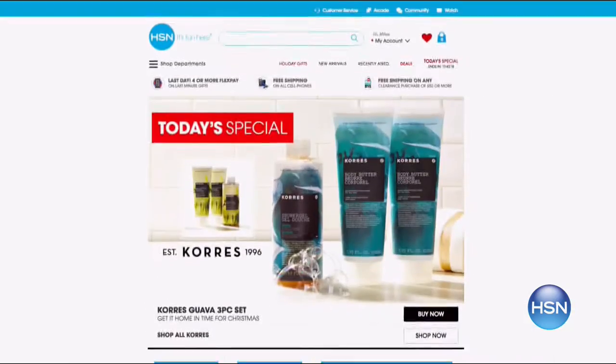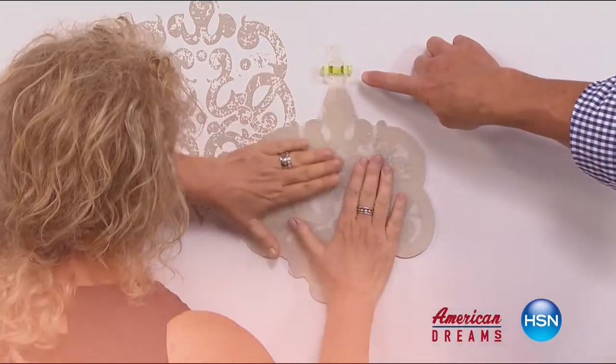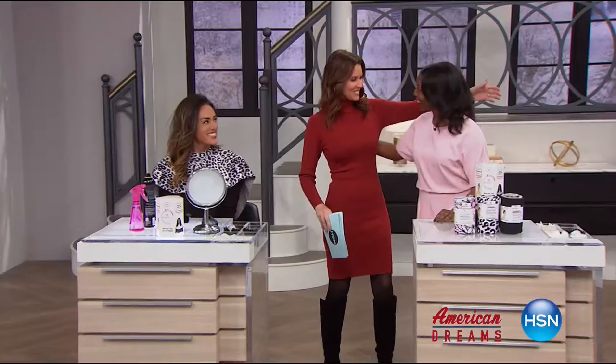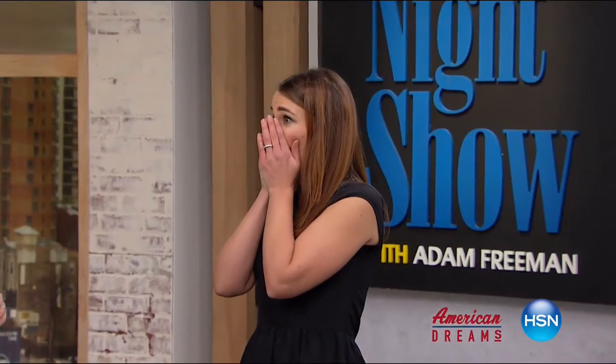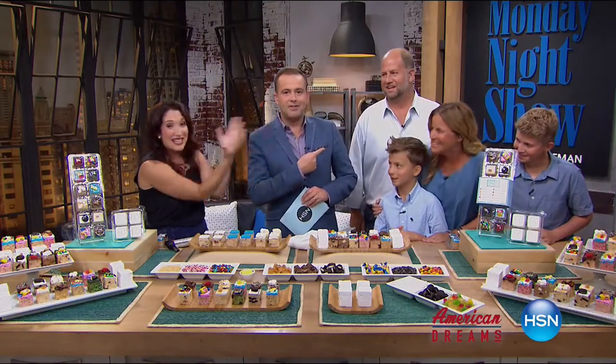HSN celebrates the dreamers, inventors, and entrepreneurs who follow their hearts, helping American dreams come true. I grew up always dreaming and wanting to create things. I see something and I see that we can make it better. One day the light bulb just went off — nobody has this, they're waiting for me to invent it. Next thing you know, you're on HSN and the whole world's hearing about it. It just sold out. Being here today proves anything is possible.